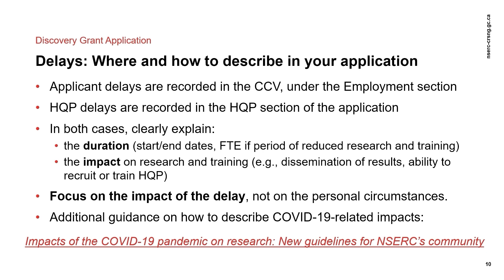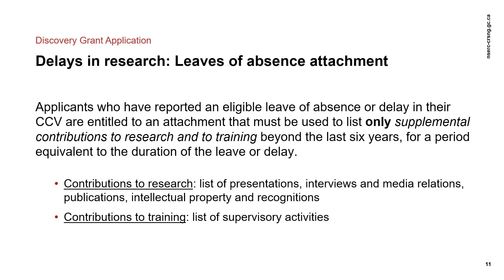NSERC has developed guidelines for the consideration of COVID-19-related impacts on research to provide direction on how to describe these impacts in the application. Since competition year 2021, applicants who reported eligible leaves of absence or delays are entitled to list contributions to research and to training beyond the last six years, for a period equivalent to the duration of the leave or delay. The listed contribution to research may include presentations, interviews, media relations, publications, intellectual property, and recognition. The contribution to training may include the list of supervisory activities.